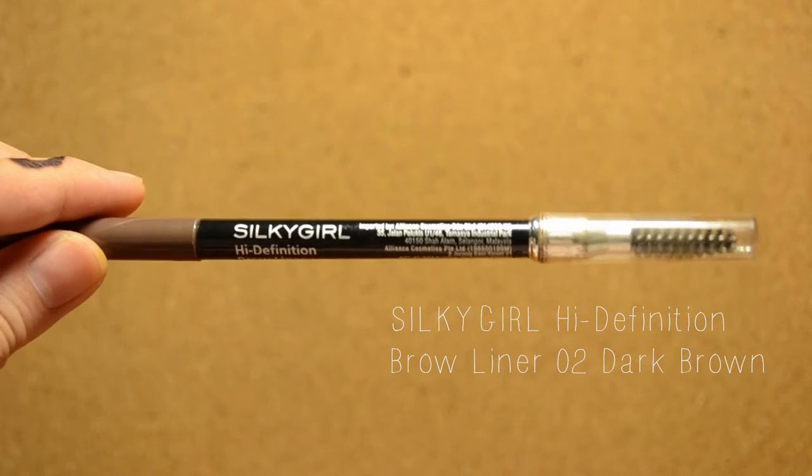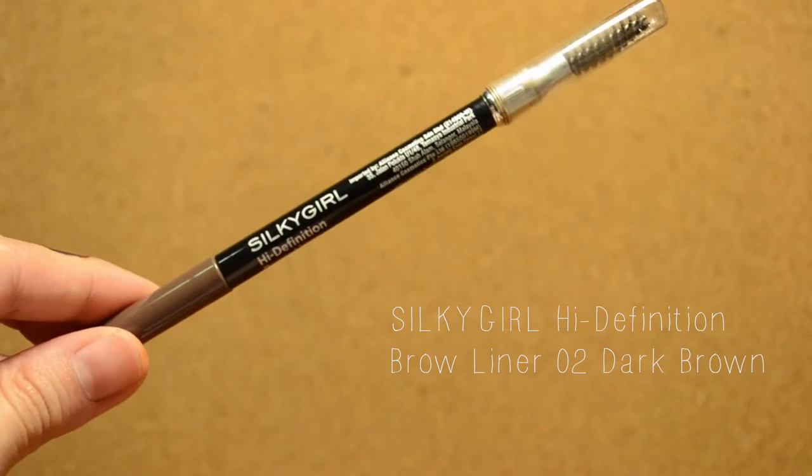Apply foundation or concealer to your forehead and under your eyes to cover up scars or blemishes. Now the most important step for every look is to always draw your eyebrows — it doesn't really matter what kind of eyebrow pencil you use, as long as you keep your hands steady, you're good to go.